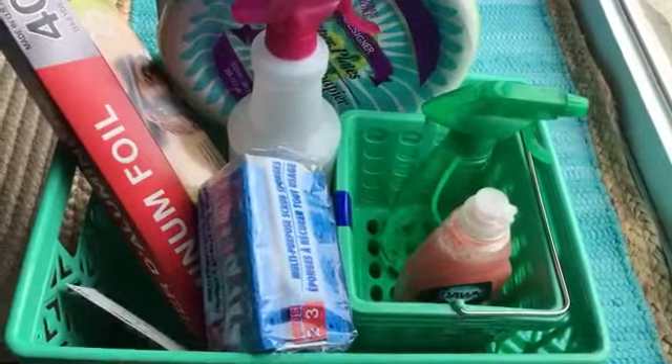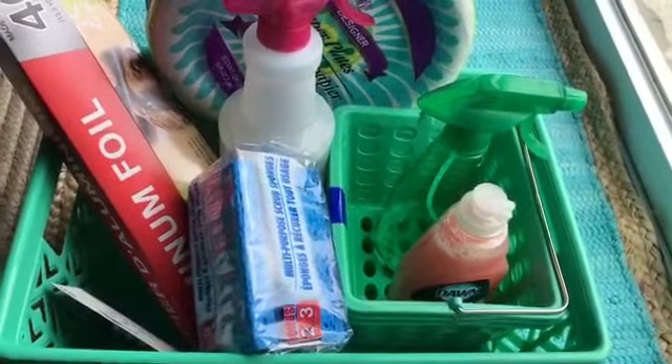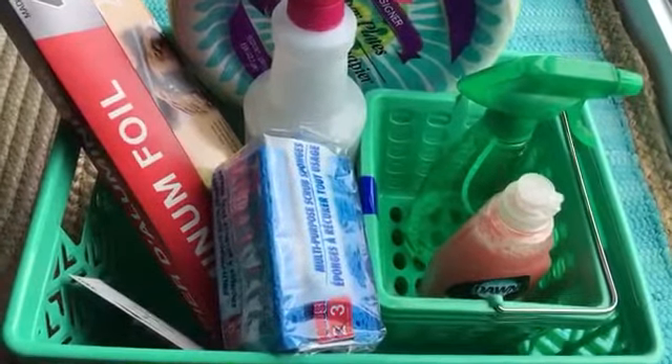Thank you guys so much for watching this Dollar Tree haul. If you have any questions or have a favorite Dollar Tree product, please leave that in the comment section below, and I will talk to you soon. Thanks guys, have a great day!